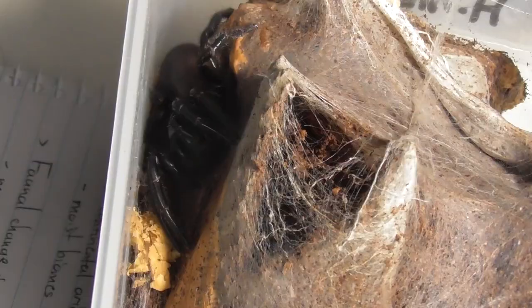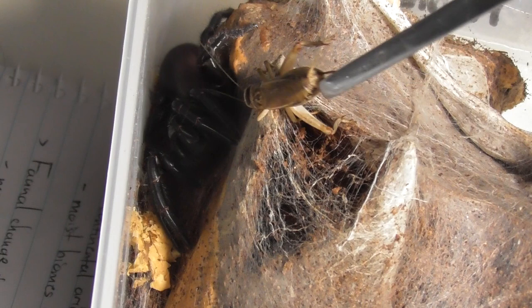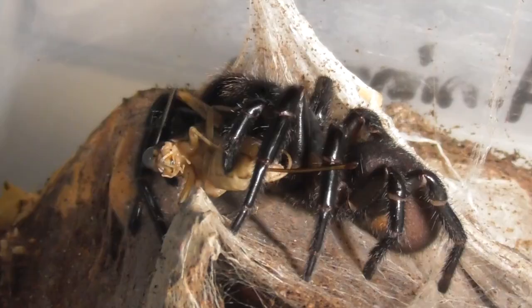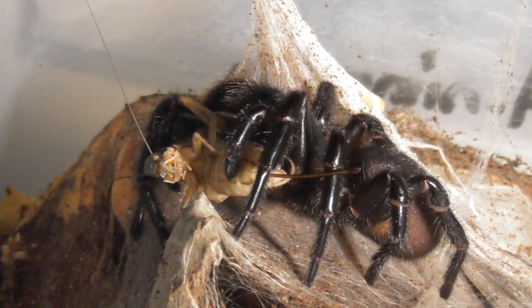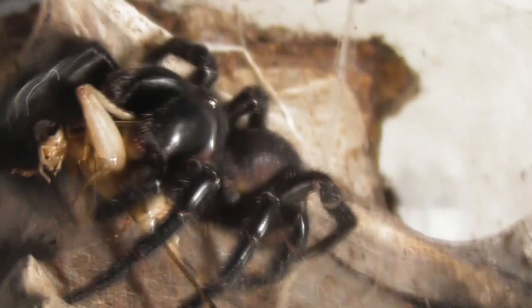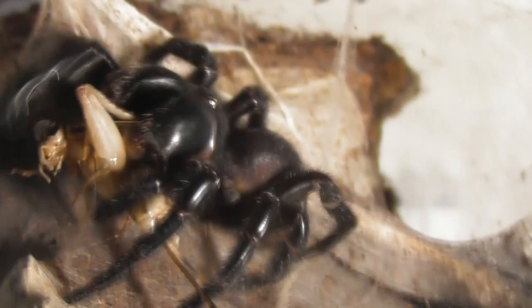Now we've got a bigger funnelweb. This is an adult female Hadronachian versuta — more specifically, she is the ungrateful twat that I was cleaning in what is currently my most viewed video by far. And now she's making the not so intelligent decision of eating out in the open. Mate, if you did that in the wild, you'd be centipede food in no time.